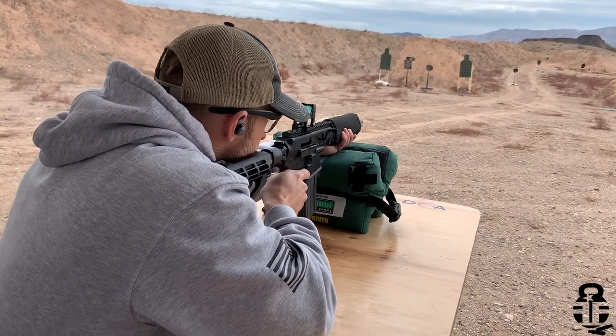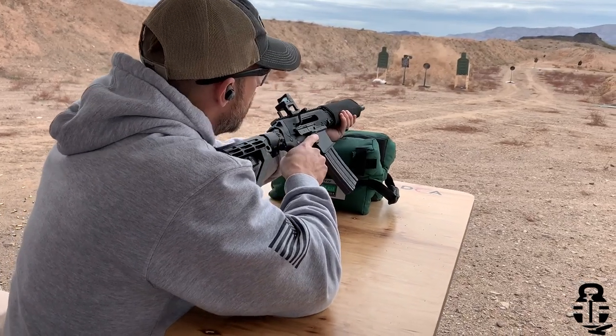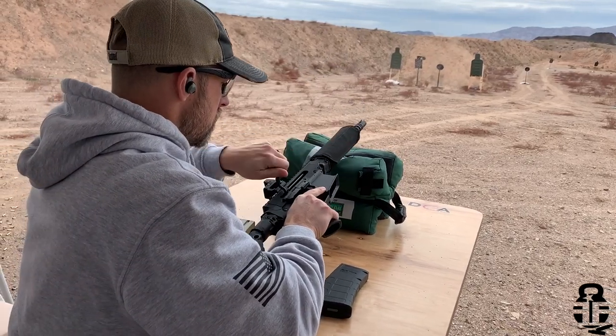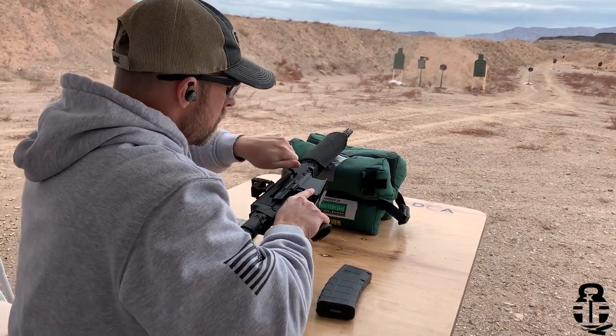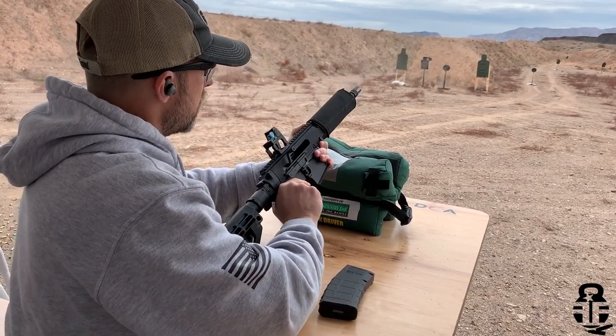Number three is the Brownells BN 180. I was able to shoot their pistol that they had set up and it was a lot of fun. I was really surprised at how much I liked it. That dual recoil spring system they have set up inside is super cool. They're going to be releasing something tomorrow — I can't say anything today — but tomorrow we'll have more content from Brownells at SHOT Show, and I'm excited to talk about what they're going to do in 2020 for the BN 180.